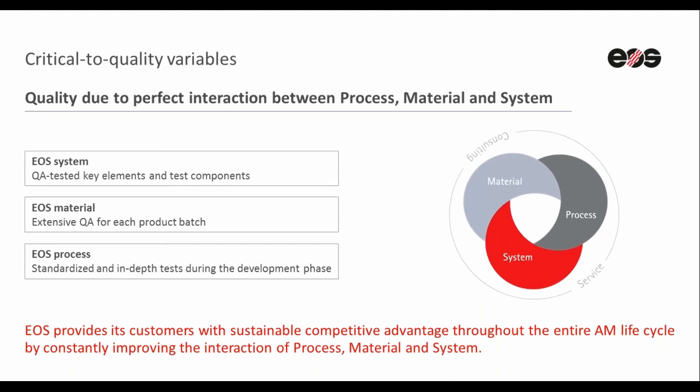In EOS, a wide range of quality assurance measures are implemented to ensure reliable compliance with production standards. An acceptance procedure, which we call the factory acceptance test — in short, FAT — is performed on every system before we ship to the customer. As part of this FAT, a set of predefined reference objects are produced and tested against every relevant criteria such as mechanical properties, porosity and surface finish.